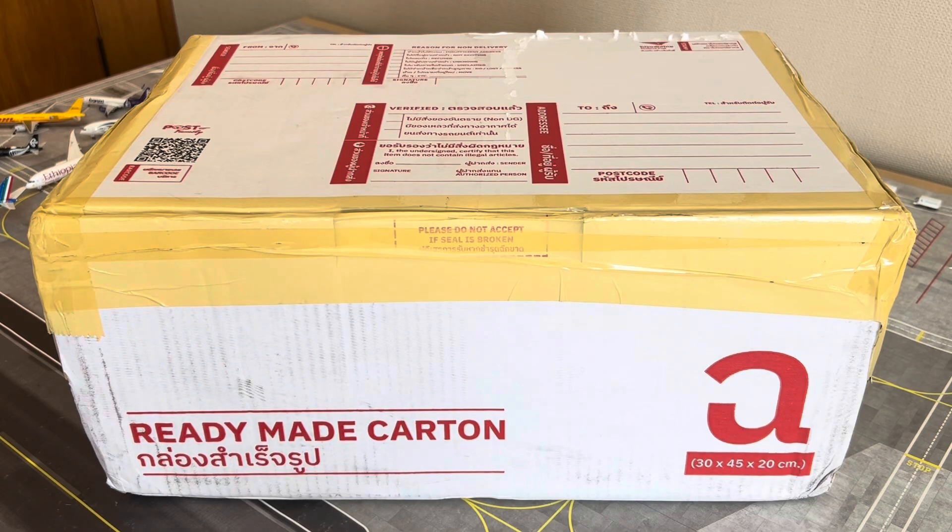What's up travelers, welcome back to the channel — SJ Aviation HQ — connected with another video for you guys today. We have another massive unboxing for you guys today. In this package we have quite a few models — nine model aircraft. We've got Phoenix, we've got NG Models, we've got Gemini Jets.